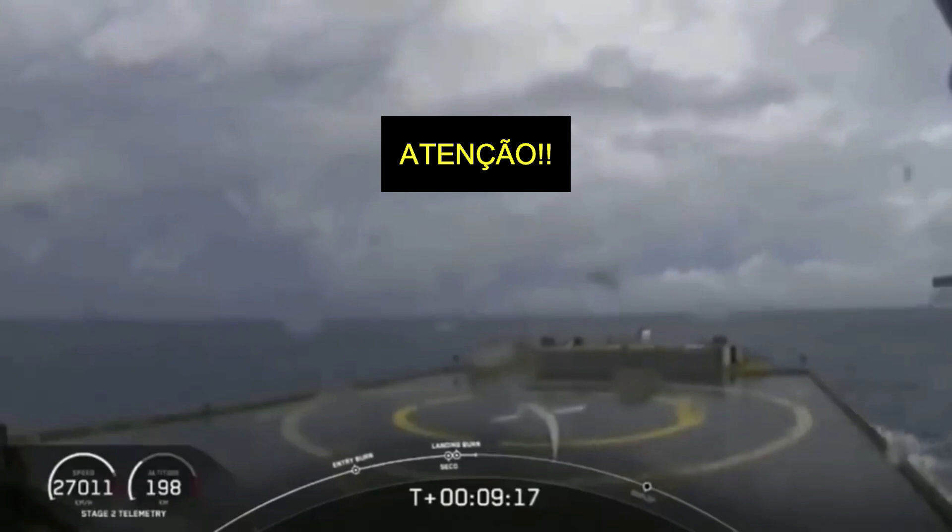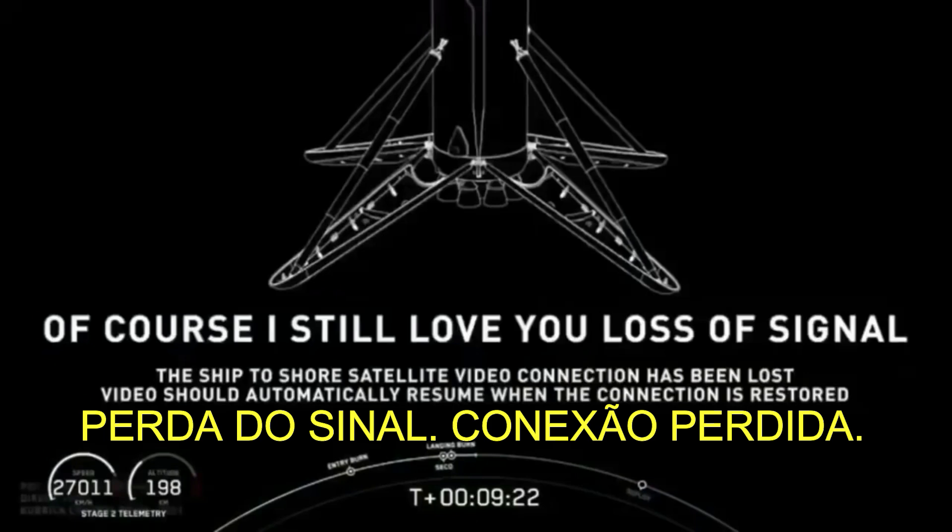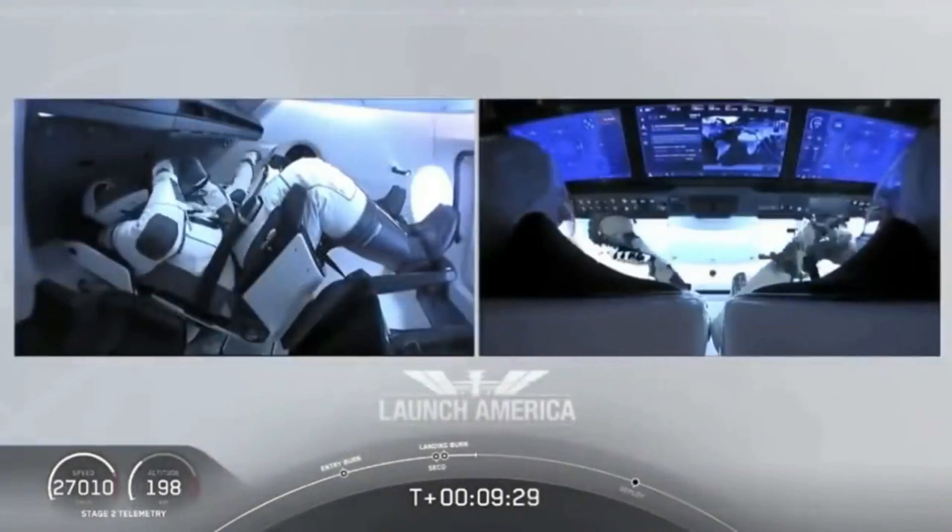What you're seeing on your screen is a live view of our drone ship where our first stage will be coming down. It looks like we lost that live view, but we'll wait for confirmation of that landing shortly.